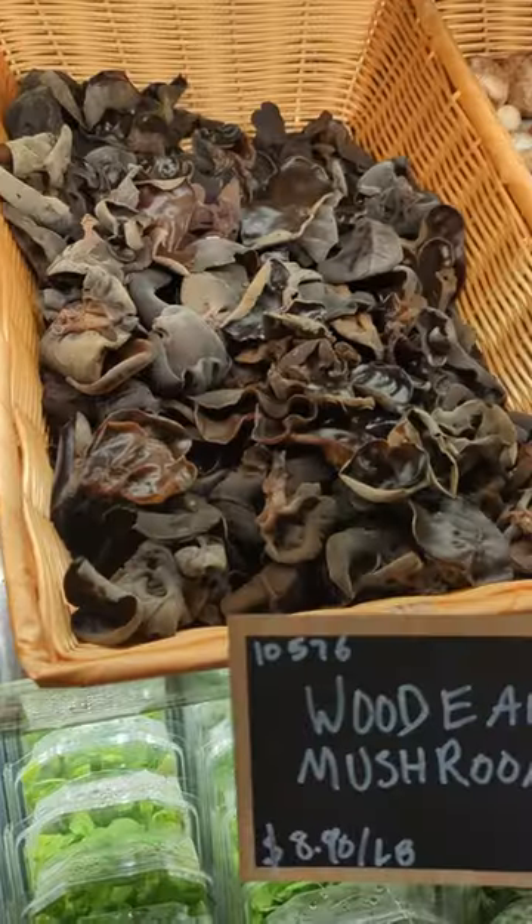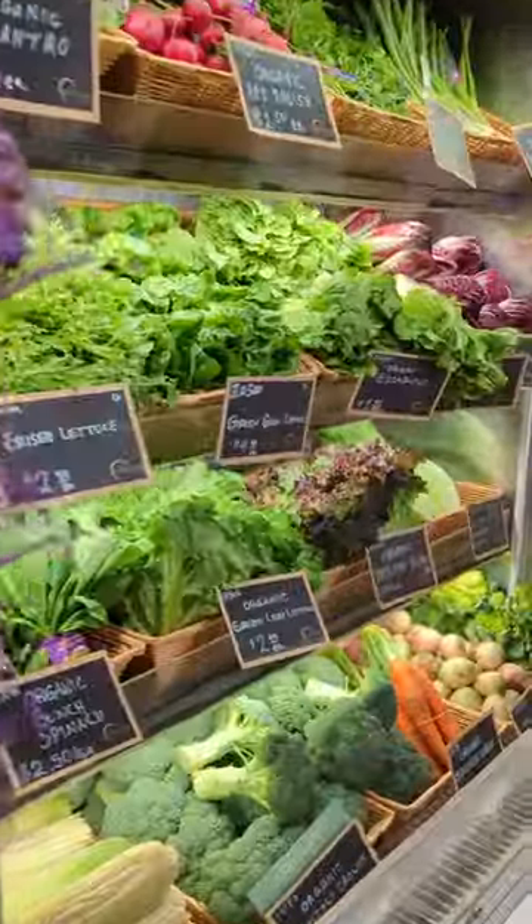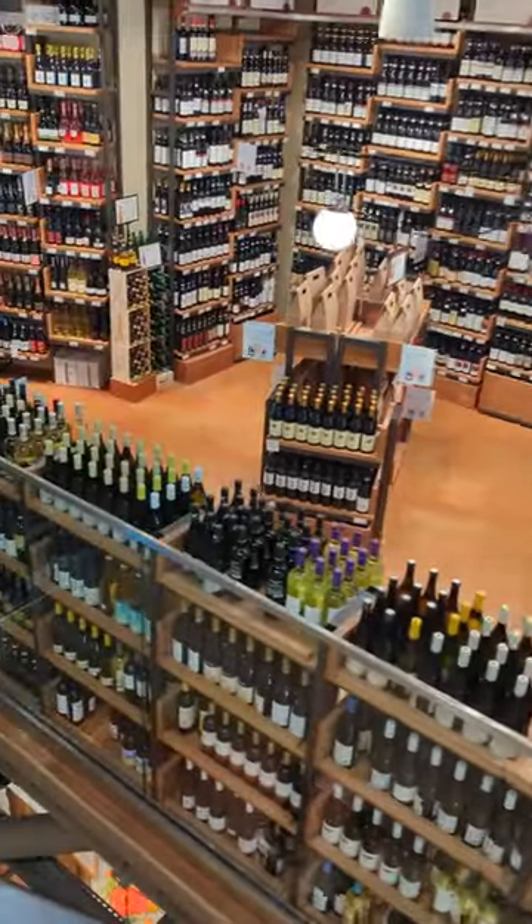Baker is worth checking out. The best part of the top floor is the fresh produce — super fresh with a mix of local and imported. The second floor is an extensive wine selection.